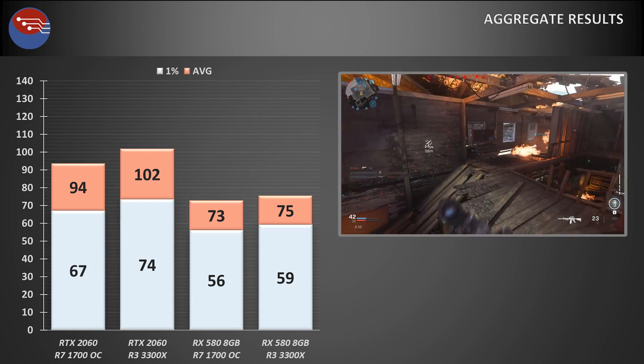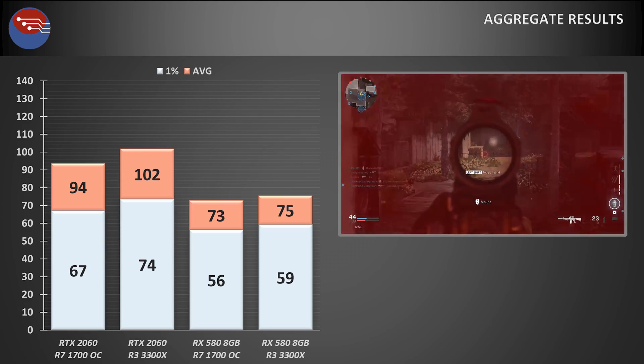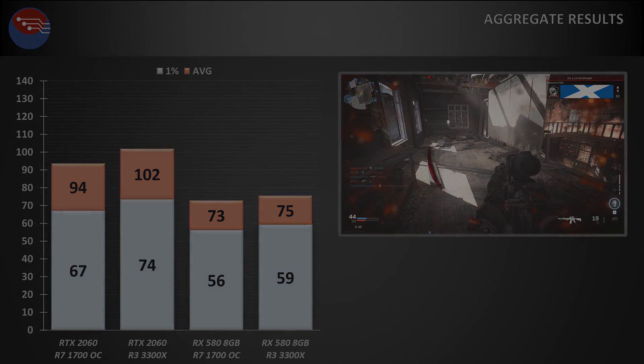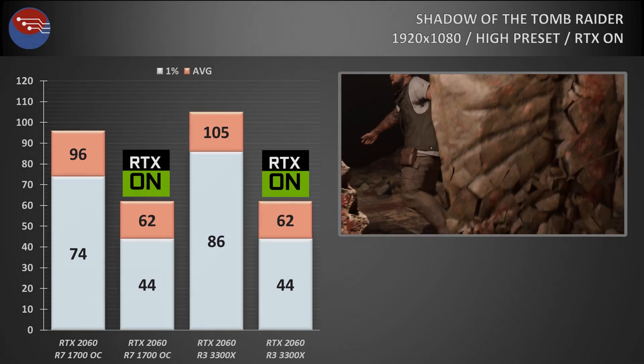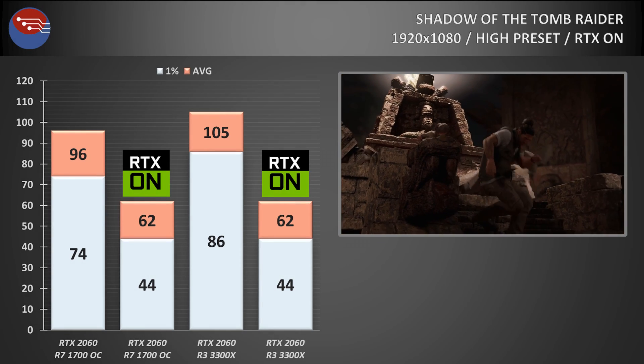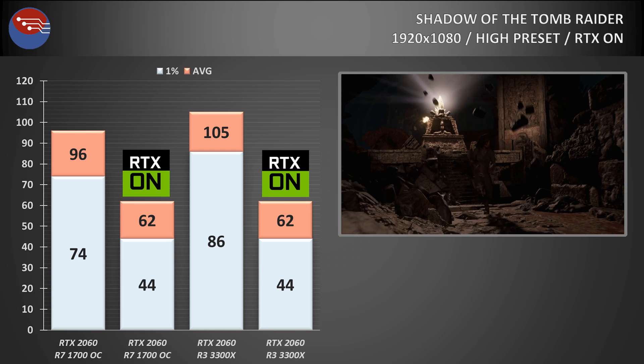The thing is, these tests — especially with the RTX 2060 — put less focus on being GPU limited, and to get the whole picture you've still got to consider those RTX-on results, which were a good example of being 100% GPU bound. And in those tests there was no difference between either processor.